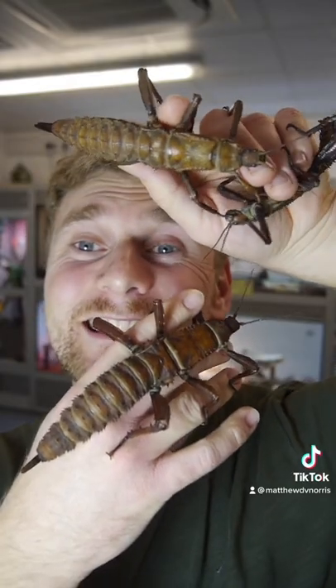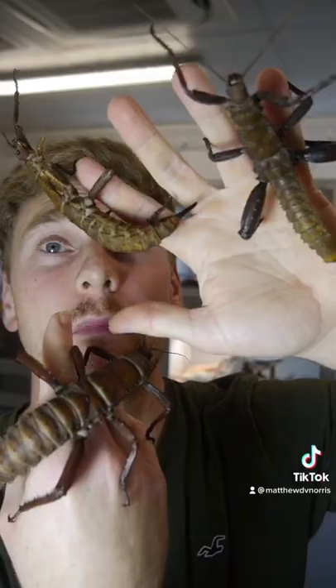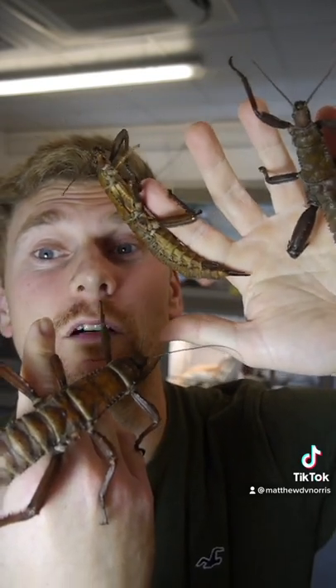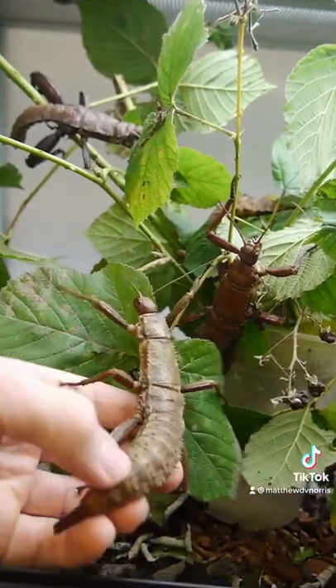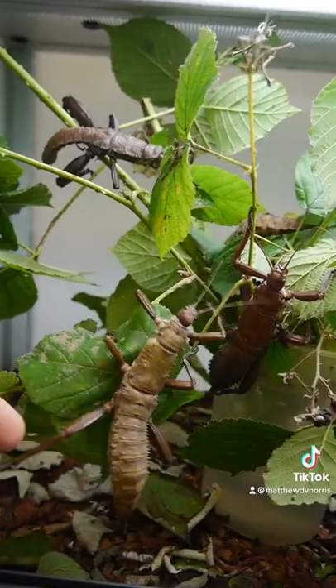A final fact for you is that stick insects are actually able to regenerate their limbs every time they shed their skin. You might just be able to see that this individual here has a slightly small front right leg, and that's because at some point when it was growing it would have lost that leg, and now throughout shed cycles it's able to regenerate it.